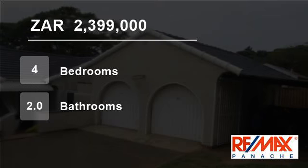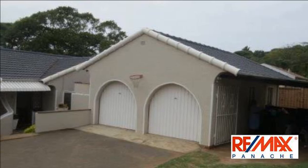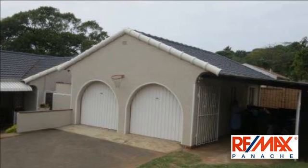Welcome to this four-bedroom house for sale in Glen Anil, Durban North, KwaZulu-Natal, South Africa, for R2,399,000.